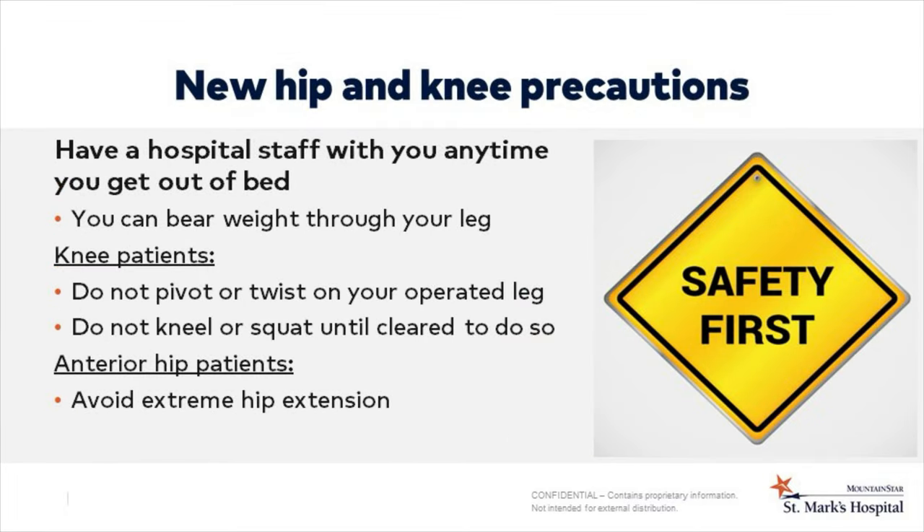While mobility is important after a total joint replacement, safety is also very important. Please have a member of the nursing or therapy staff with you anytime you get out of bed, as accidents can happen even when you feel okay. Normally following a joint replacement, you can bear as much weight through your leg as you can tolerate. For knee patients, try not to stand and pivot or twist on your operated leg, and don't kneel on your knee until cleared to do so. Most hip replacement surgeries are performed with an anterior approach, meaning surgery is done through the front of your hip. If yours is performed anteriorly, your precautions are to avoid any extreme hip extension like deep lunges or yoga positions.